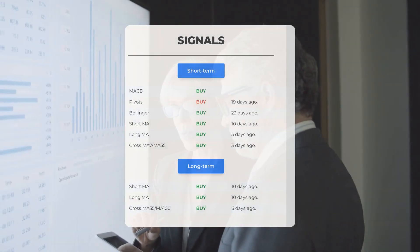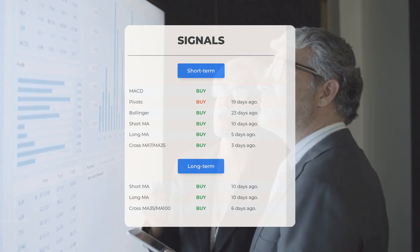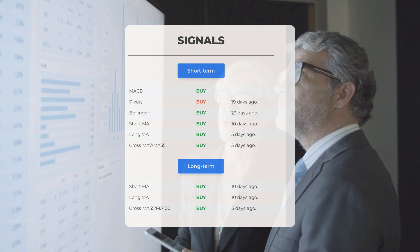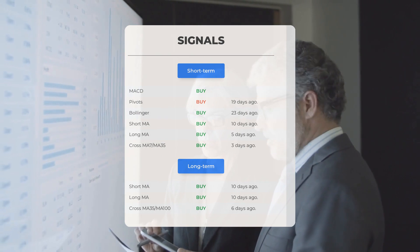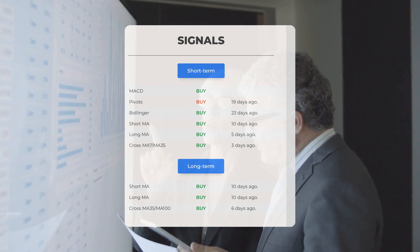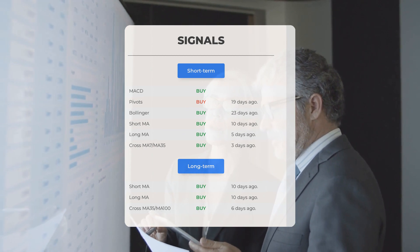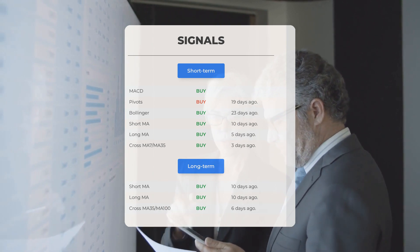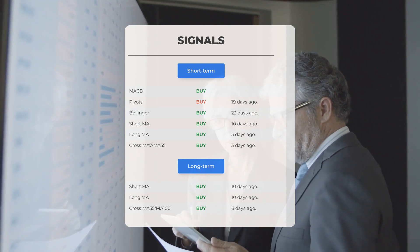Here are some other signals of interest: MACD buy signal; pivots buy signal 19 days ago; Bollinger buy signal 23 days ago; short-term moving average buy signal 10 days ago; long-term moving average buy signal 5 days ago; the relation between short and long moving averages buy signal 3 days ago. On the 12-month chart: short moving average buy signal 10 days ago; long-term moving average buy signal 10 days ago; the relation between short and long moving averages buy signal 6 days ago. Visit stockinvest.us for more signals.